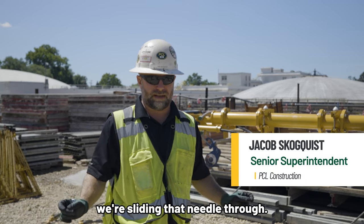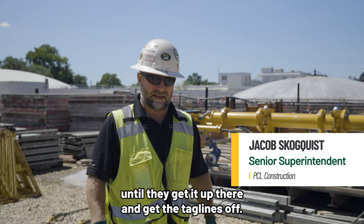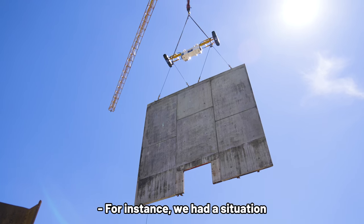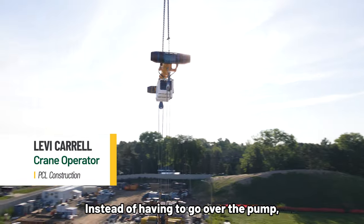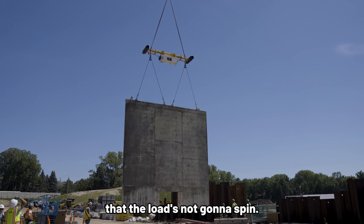It's only like two inches that we're sliding that needle through, so hands-off while they're bringing it down until they get it up there and get the taglines off. It's safe and efficient. For instance, we had a situation where there was a pump around. Instead of having to go over the pump, I can go around the pump and they can spin the load around, or make sure the load's not going to spin.